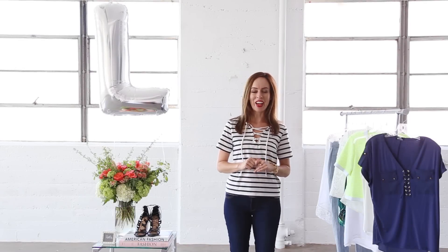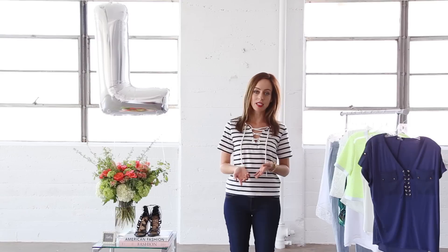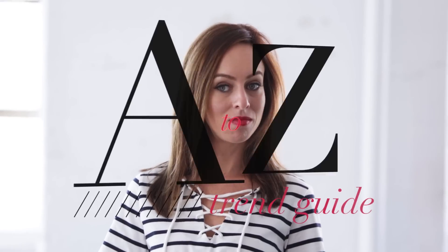Hey guys, it's Sydney from Sydney Style and welcome back to my A to Z trend guide. Every Tuesday and Thursday I'm taking you through all the hottest trends from A to Z and showing how you can wear them at home. Today we're at the letter L.